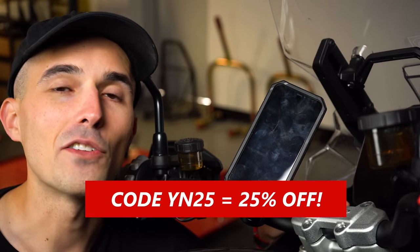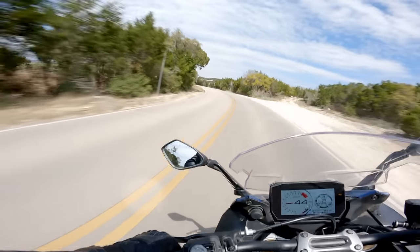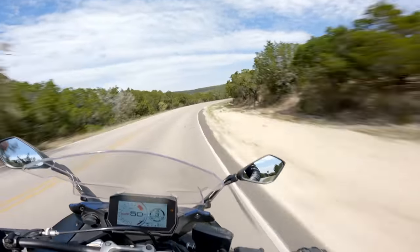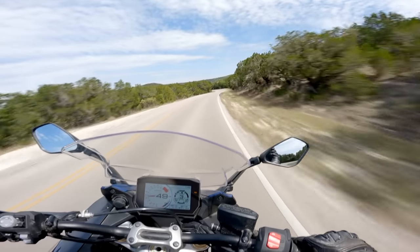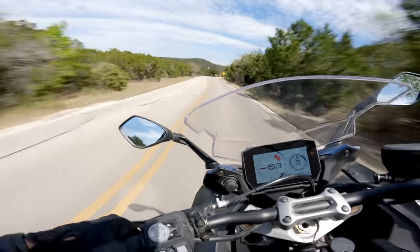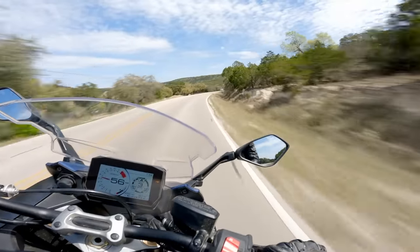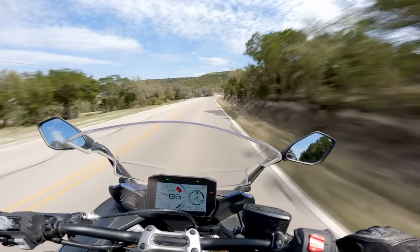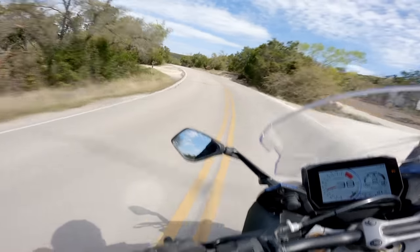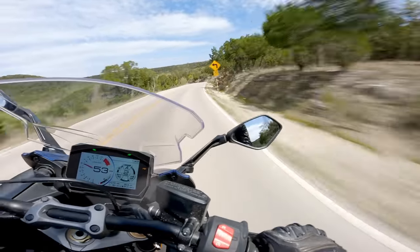On the road with the Suzuki GSX-S1000GT Plus — from now on I'll just call it the GT Plus. This is a great motorcycle; I want to get that out from the get-go. The value for money is tremendous — $14,000 is a great buy for this motorcycle. However, I do think it's a little compromised in some areas. The power delivery is fantastic; the engine makes a great linear amount of power and it's really, really nice to ride.